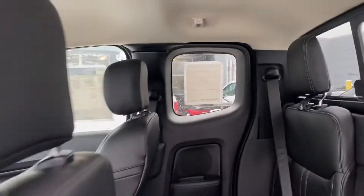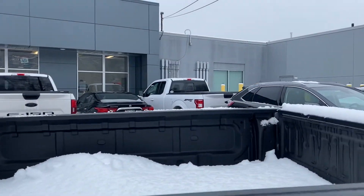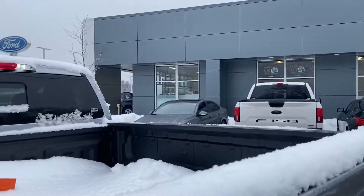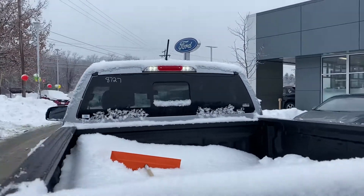And I'm just going to show you the bed real quick so you can take a look at it. It does come with a really nice bed liner, as you can see, already in the truck. It's a really nice truck. It is a 4x4, as I said — you won't have any problems in the snow.